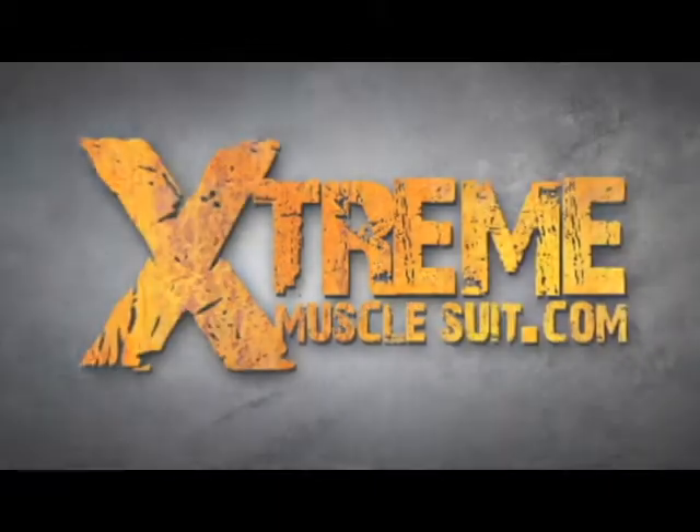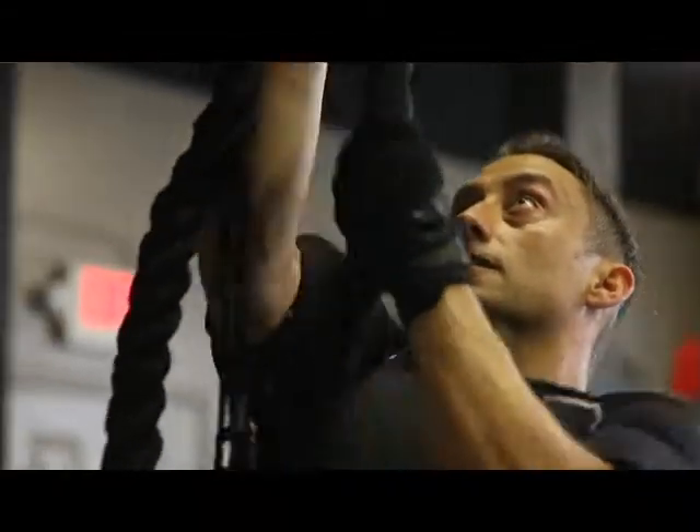Extreme Muscle Suit. With this breakthrough training gear you'll skyrocket your results in just 45 minutes per workout.